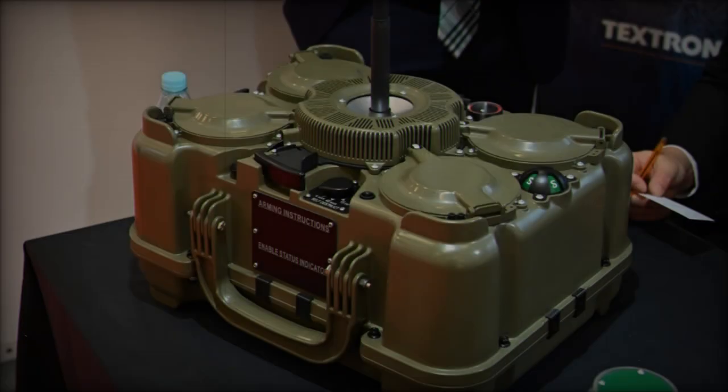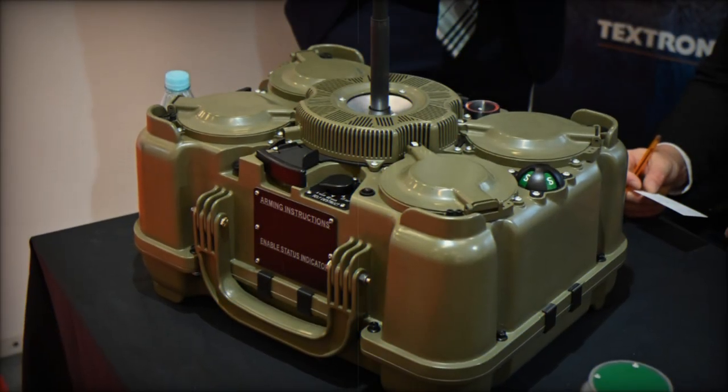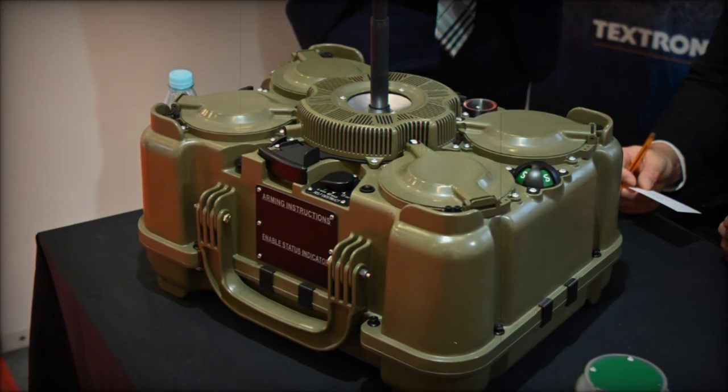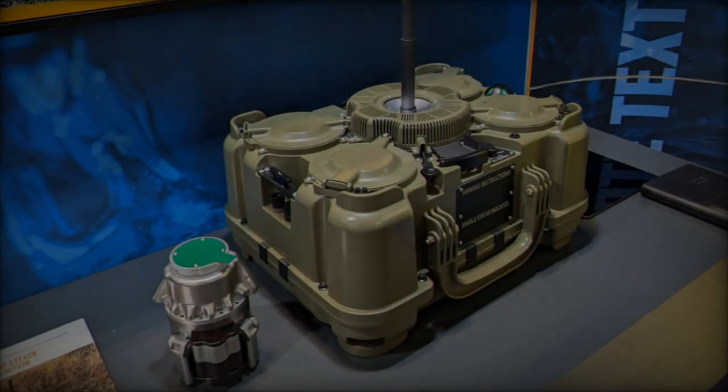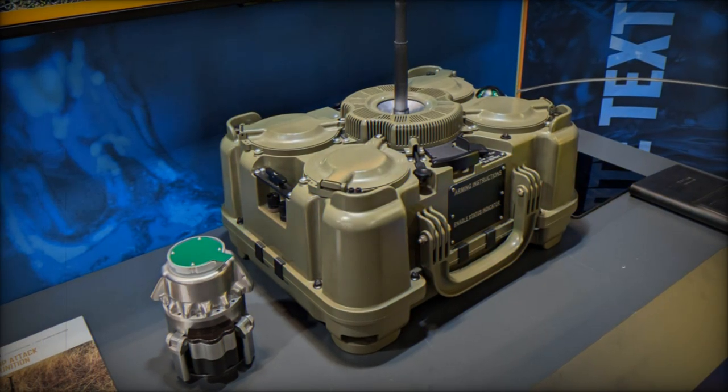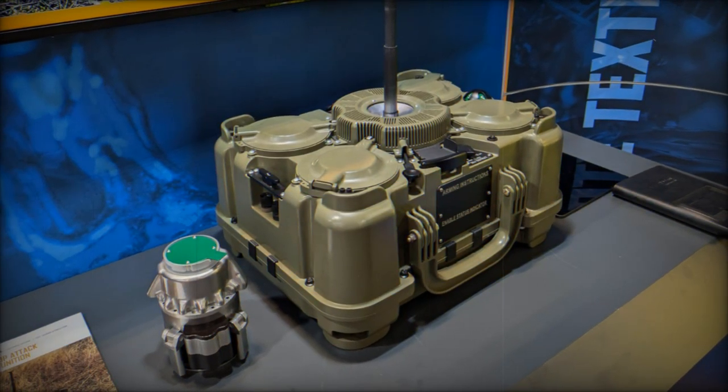This is a significant upgrade over the XM-204, which lacked the same level of impact and versatility. Furthermore, the XM-250 introduces the ability to recover used munitions, making it possible to redeploy them and reduce logistical needs.